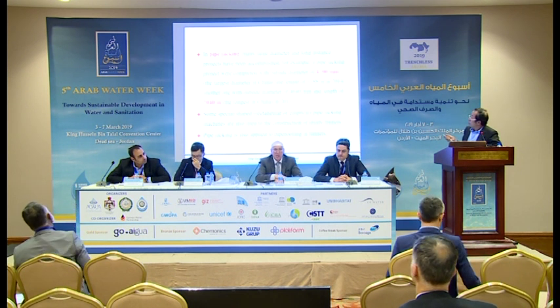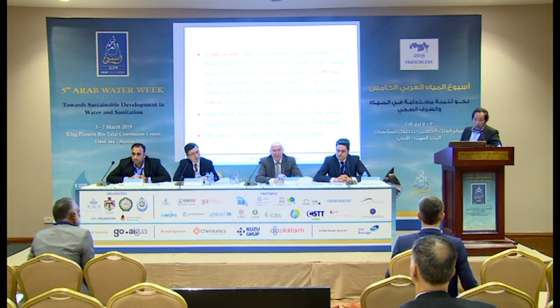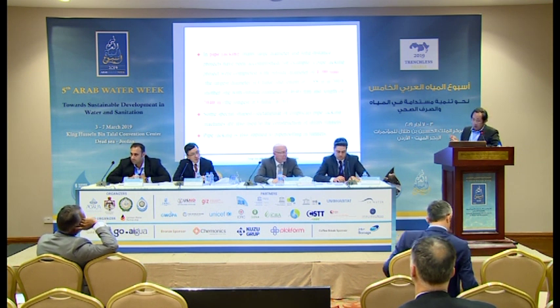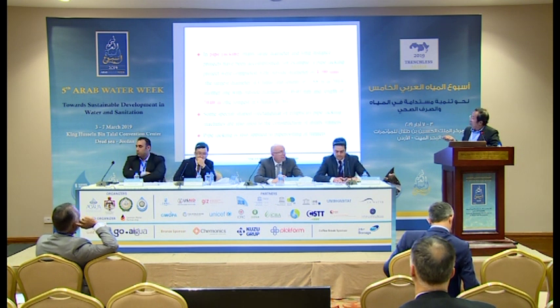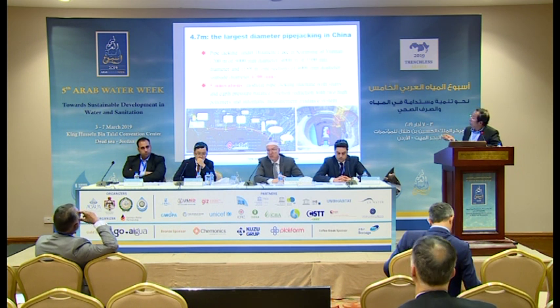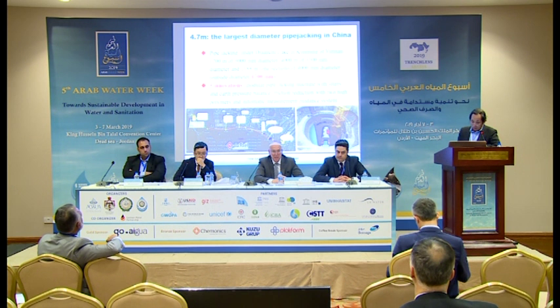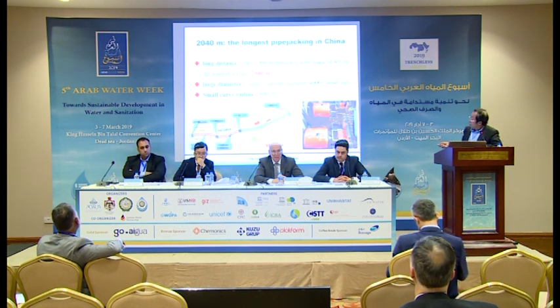In pipe-jacking projects, we have the largest outer-size diameter maximum in China — this is in 2014 in Kunming. The longest length is about a little more than 2,000 meters in Shanghai, 2013. This was in Kunming, along the lake. In Shanghai, two pipes were installed with a total length of 7,900 meters, and the longest spacing is about 2,400 meters.